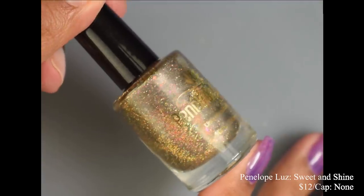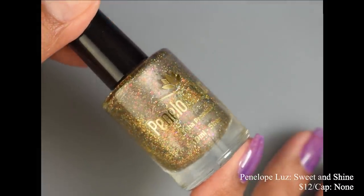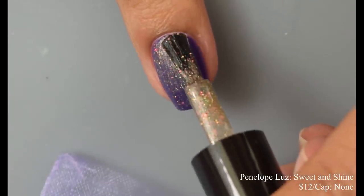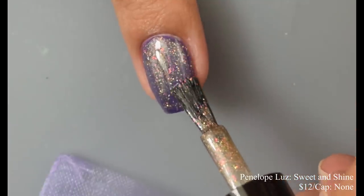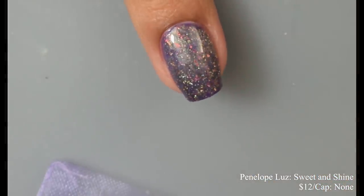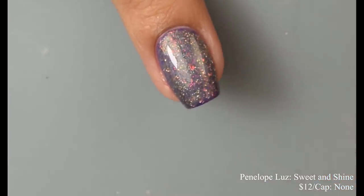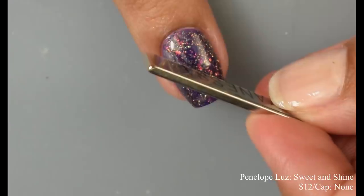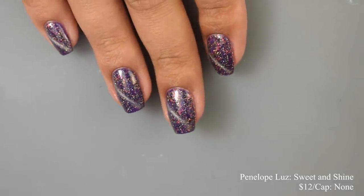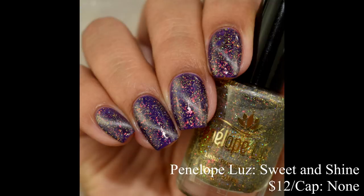Penelope Luz also brings us Sweet and Shine, an effect topper that's a clear base with medium silver magnetic pigment, galaxy gold glitters, and little iridescent flakes. Price is $12 with no cap. I chose a nice medium purple base so you can see a nice contrast between that goldish effect and the silvery magnetic pigment. Again using that magic top coat so you can see what it looks like as a regular topper. Going in generously with a thinner magnet, you can see that really nice silver line. The magnetic particles on this one are silvery, kind of matching with that Apple Love red polish, but the rest of the nail has a strong confetti-like appearance from those multicolored flakes.